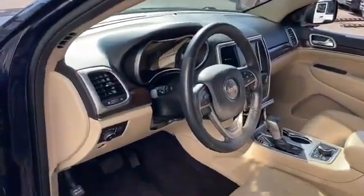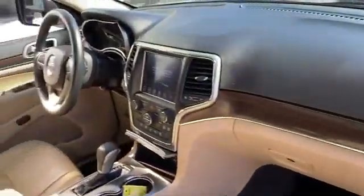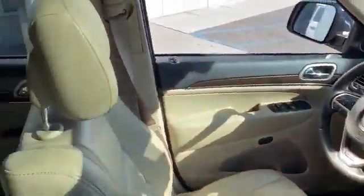Pass-through rear seat, Bluetooth, power lift gate, brake assist, keyless start. Schedule a test drive now before this model is gone.